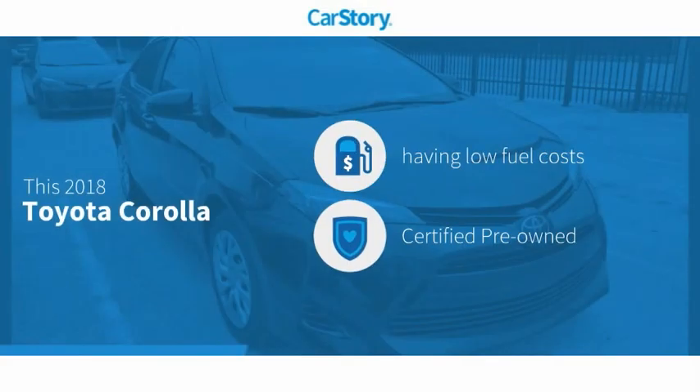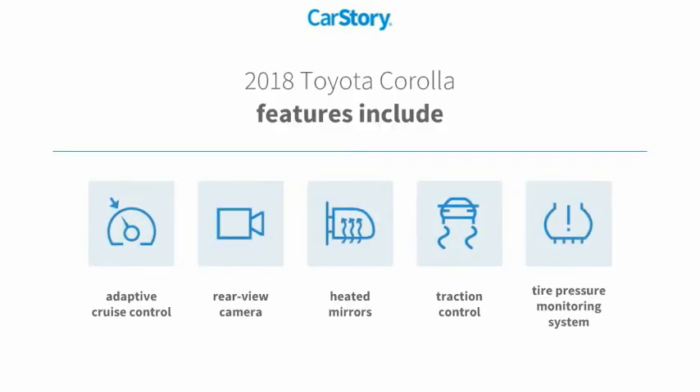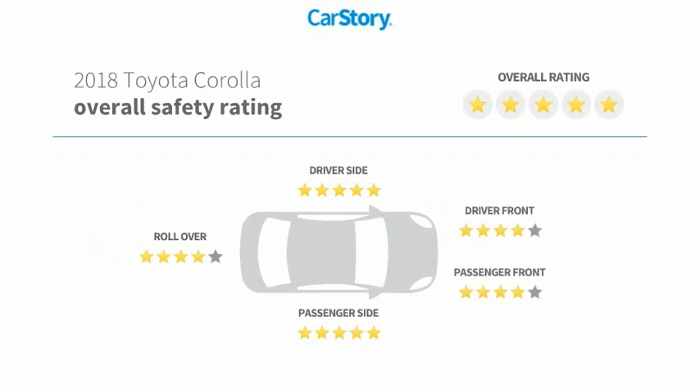CarStory research indicates this vehicle as having low monthly fuel costs. Certified pre-owned features also include traction control, rear view camera, heated mirrors, tire pressure monitoring system, adaptive cruise control, and has been listed as an IIHS top safety pick with these ratings.